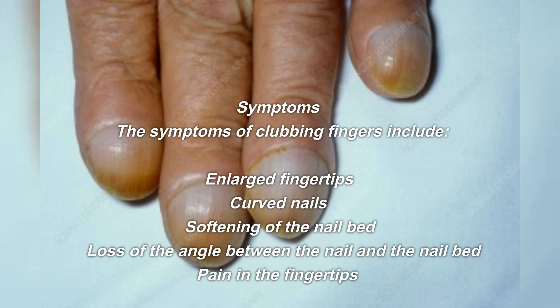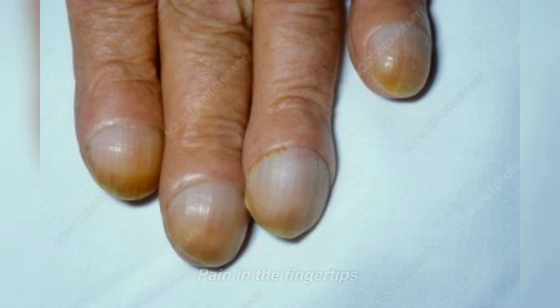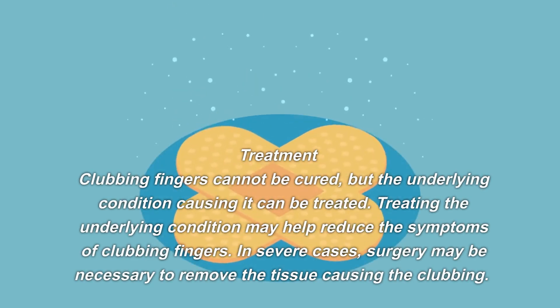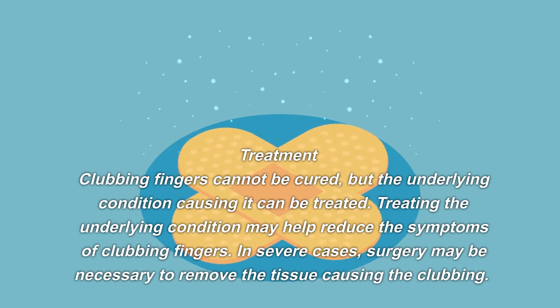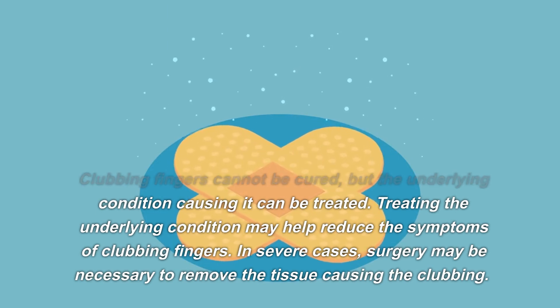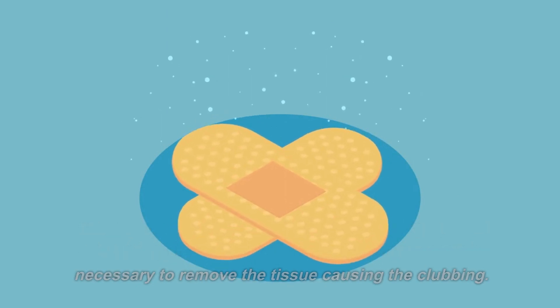The symptoms of clubbing fingers include enlarged fingertips, curved nails, softening of the nail bed, loss of the angle between the nail and the nail bed, and pain in the fingertips. Clubbing fingers cannot be cured, but the underlying condition causing it can be treated. Treating the underlying condition may help reduce the symptoms. In severe cases, surgery may be necessary to remove the tissue causing the clubbing.